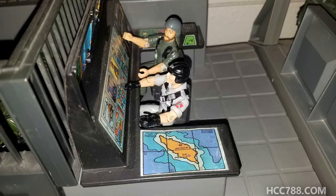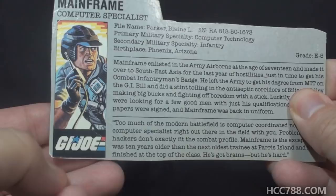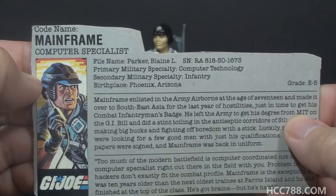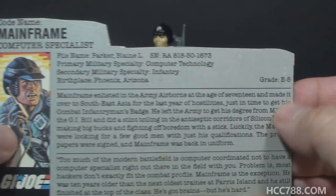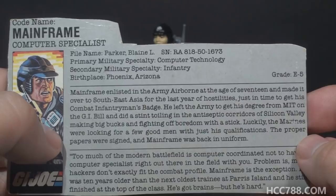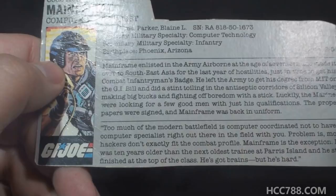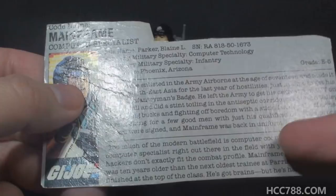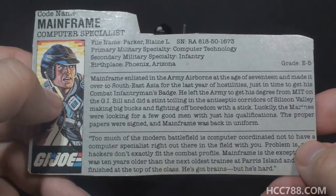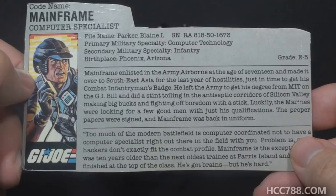Let's take a look at Mainframe's file card. His faction is G.I. Joe, his codename is Mainframe, and his specialty is computer specialist. His file name is Blaine L. Parker. His primary military specialty is computer technology, secondary is infantry. His birthplace is Phoenix, Arizona, and his grade is E5. The top paragraph says: Mainframe enlisted in the Army Airborne at the age of 17 and made it over to Southeast Asia for the last year of hostilities, just in time to get his combat infantryman's badge. Mainframe was in the Army before he was a Marine. Although the file card doesn't mention Vietnam, that's what they mean by Southeast Asia. He left the Army to get his degree from MIT on the G.I. Bill and did a stint in the antiseptic corridors of Silicon Valley, making big bucks and fighting off boredom with a stick. Luckily, the Marines were looking for a few good men with just his qualifications, and Mainframe was back in uniform.